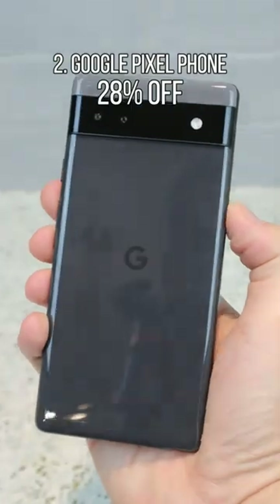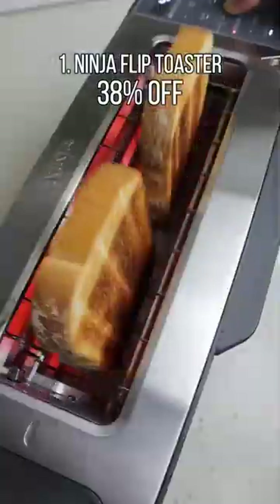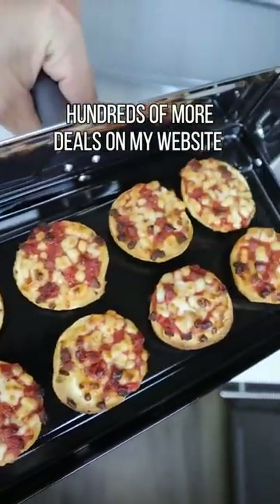This Google Pixel phone comes unlocked and has a 12-megapixel camera with magic eraser mode. And this Ninja Toaster that fits Texas toast can flip down and turn into an oven, heats all sorts of meals, and can even broil your food.